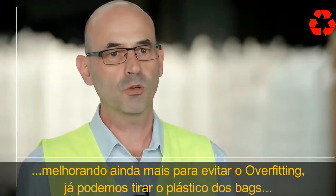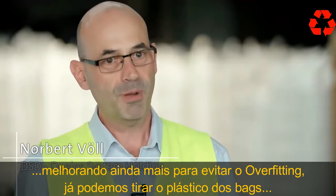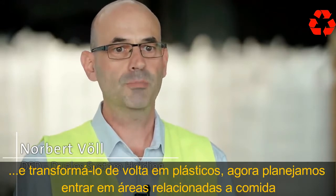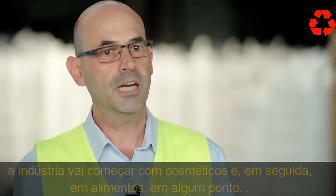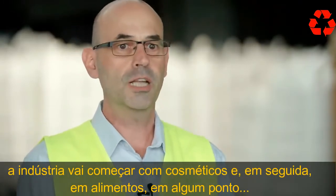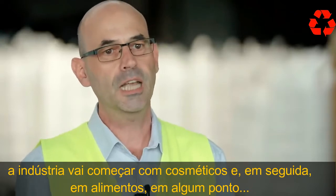We can already take plastic from the yellow bag and turn it back into plastic. We now plan to enter areas related to the food industry — starting with cosmetics, then moving on to food. We think it'll take a few years, and then our plastic will be hygienic enough for that.